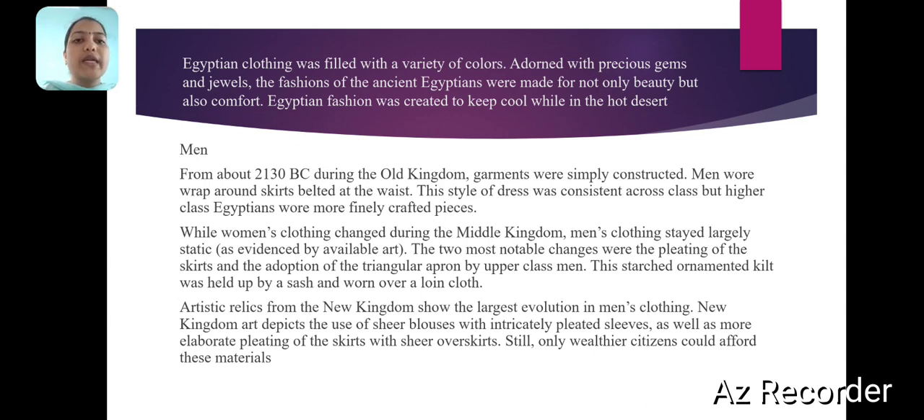The ornamented garment was held up by a sash and worn over a linen cloth. Artistic relics from the New Kingdom show the largest evolution in men's clothing. New Kingdom art depicts the use of sheer blouses with intricately pleated sleeves, as well as more elaborate pleating of the skirts with sheer over-skirts.